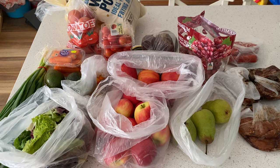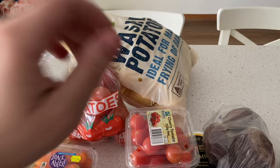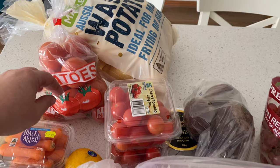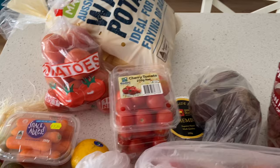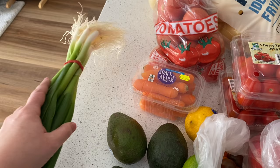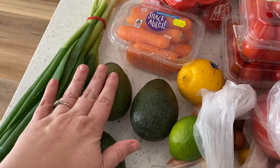I went to a local fruit and veggie store, as well as the butcher, and also Aldi. At Aldi I got the washed potatoes, which ended up with the rest of my fruit and vegetables. I also got some tomatoes — we go through those a lot — so I got two punnets of cherry tomatoes because they were cheap, and these little snack carrots for some healthy snacks, and a bunch of spring onions which I like to put in my salads.